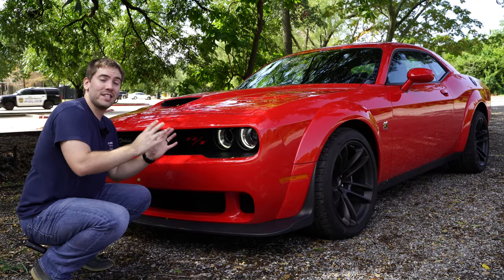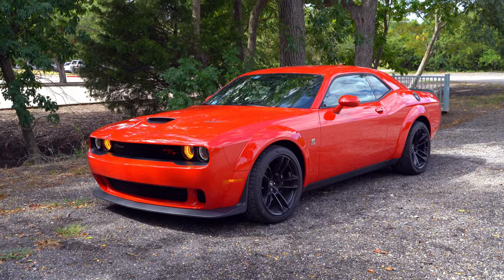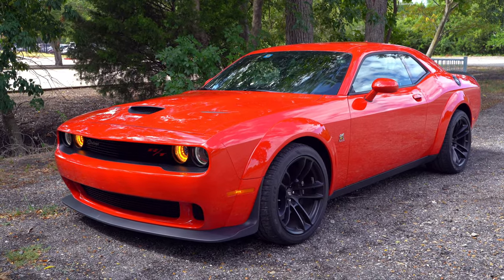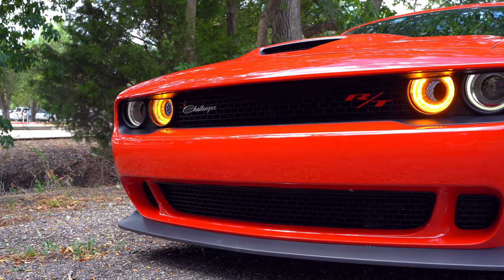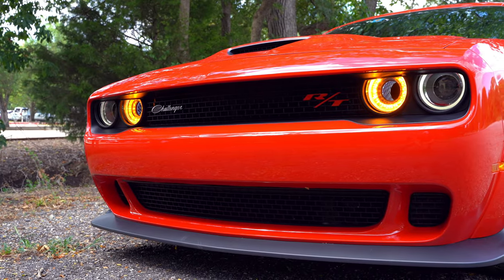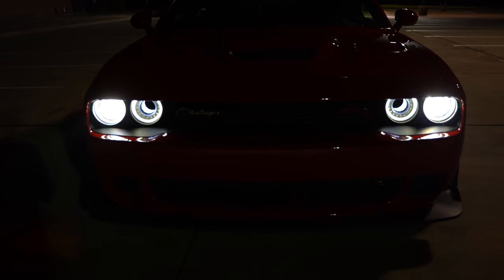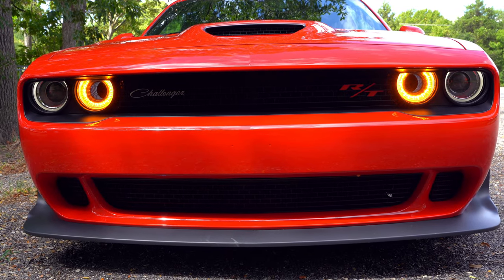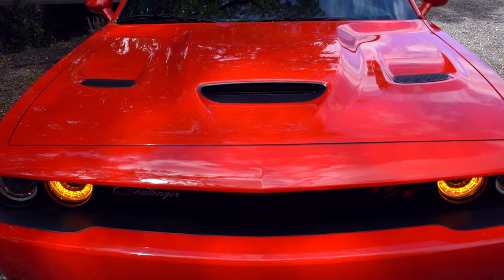Miles per gallon is 15 city, 24 highway, and 18 combined. This is the RT Scat Pack Wide Body so we've got different treatment with the body style. Just look at the aggressive design of the Challenger - I love how they've retained its big muscle car look. Right up front you're going to get amber LED daytime running lights and turn signals paired with HID headlights with a really sweet design. No fog lights with the wide body, but you still get this big bold front end with the grille badging.